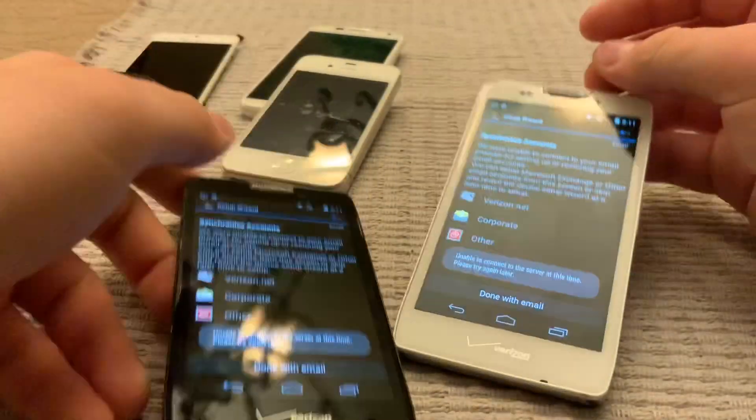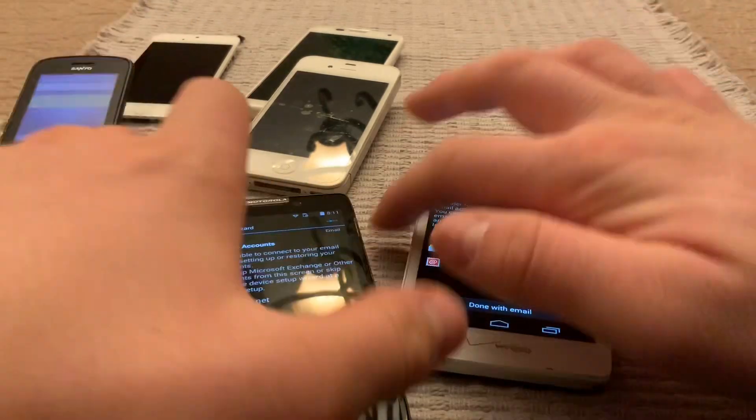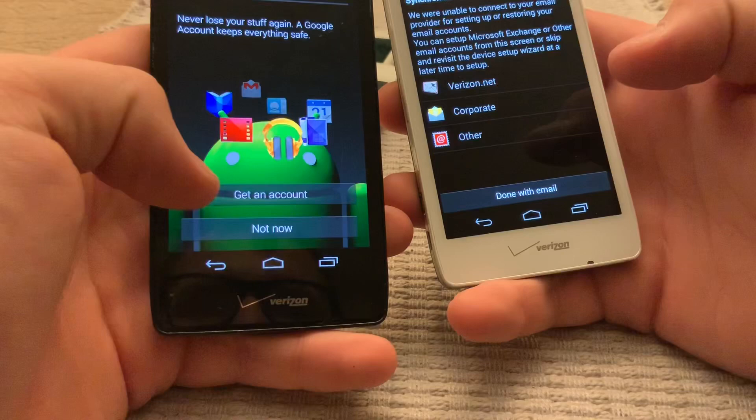Sprint is connecting you to an external operator where you can now complete an outbound call. I don't know what that is. Got a Google prompt too.